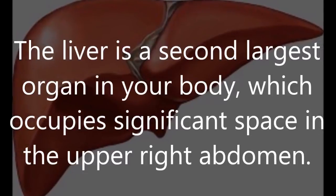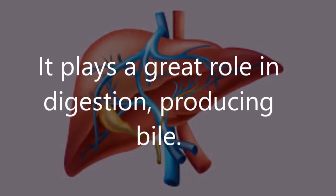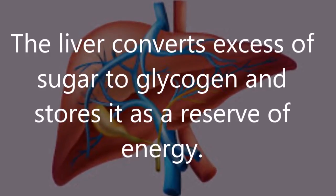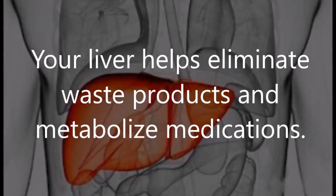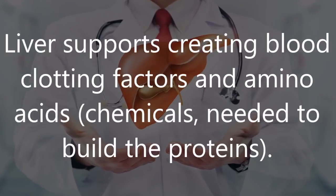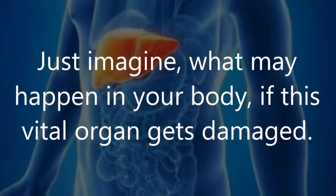The liver is the second largest organ in your body, occupying significant space in the upper right abdomen. It plays a great role in digestion by producing bile, converts excess sugar to glycogen and stores it as a reserve of energy. Detoxification is the second important role — your liver helps eliminate waste products and metabolize medications.